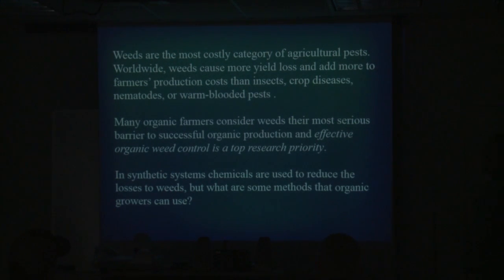Weeds are the most costly category of agricultural pests worldwide. Weeds cause more yield loss and add more to farmers' production costs than insects, crop diseases, nematodes, or warm-blooded pests — that'd be deer and rodents and things like that. So weeds are a real pain.